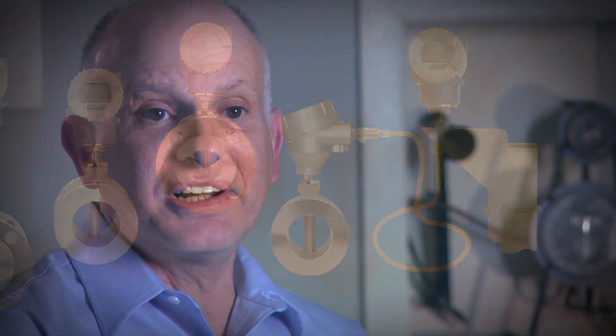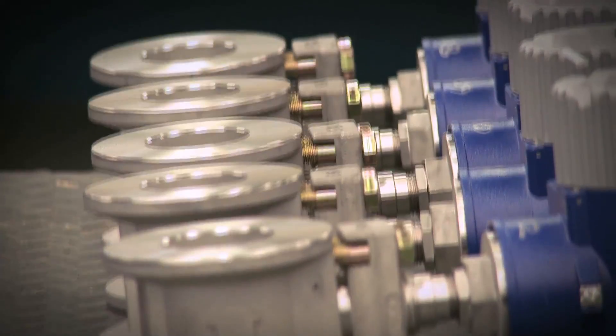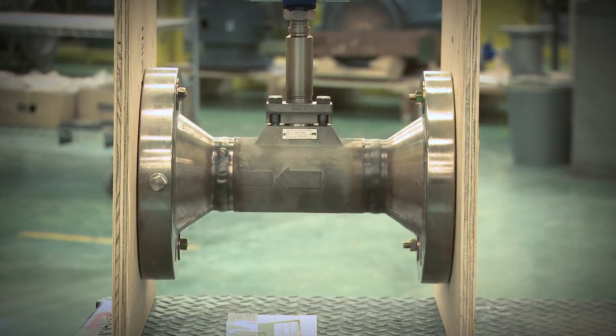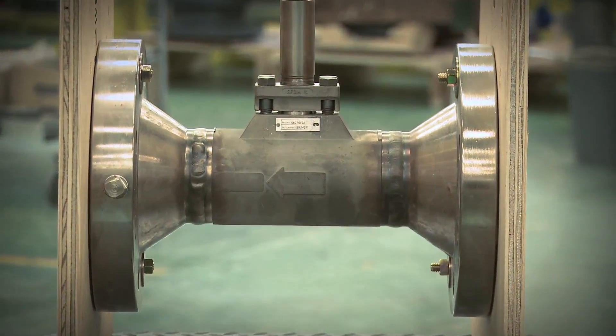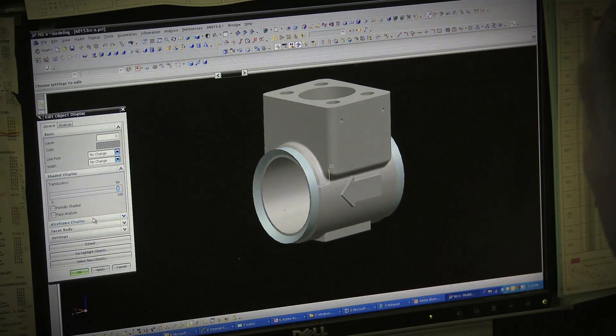Now Foxborough takes the vortex flow meter to a whole new level. The vortex shedding flow meter is used in virtually every industry wherever a flow measurement is needed for liquid, gas, or steam. With no moving parts, the Foxborough vortex flow meter provides reliable performance without the excessive maintenance and costs of turbine and positive displacement flow meters.